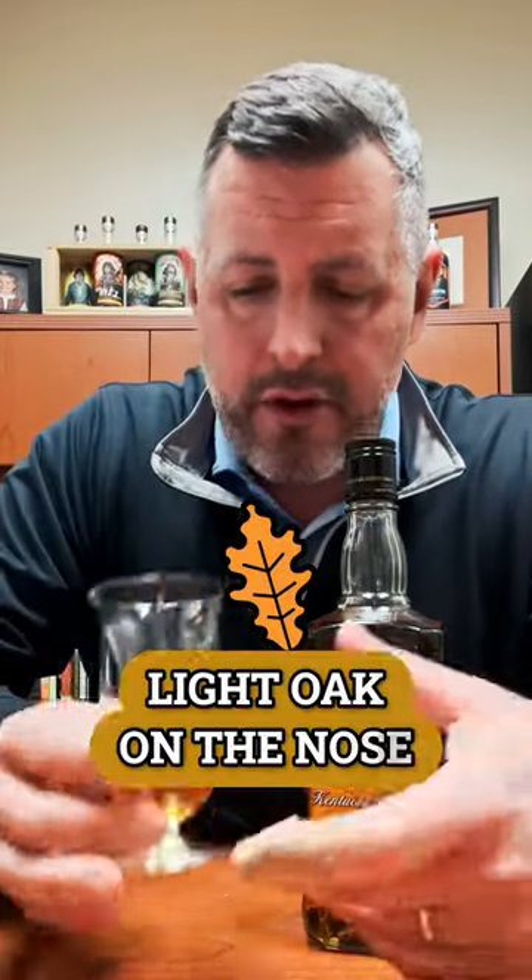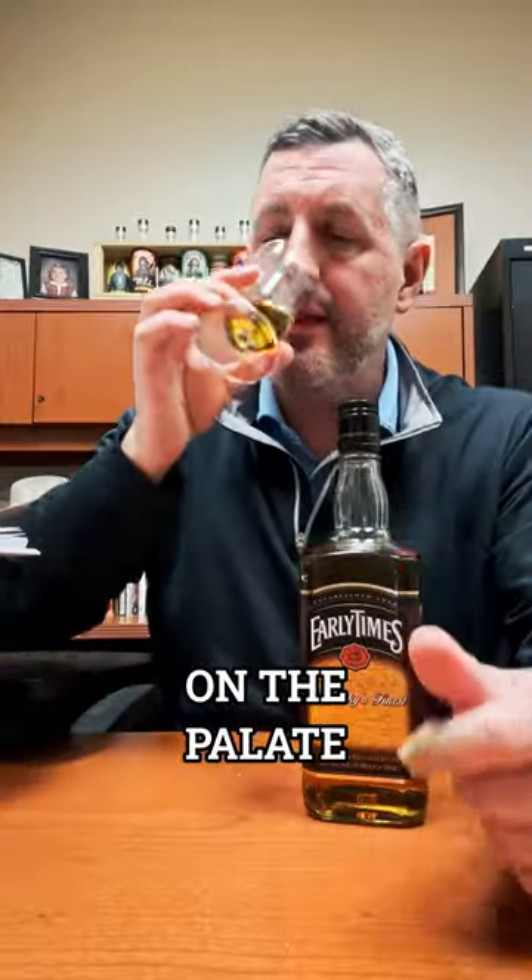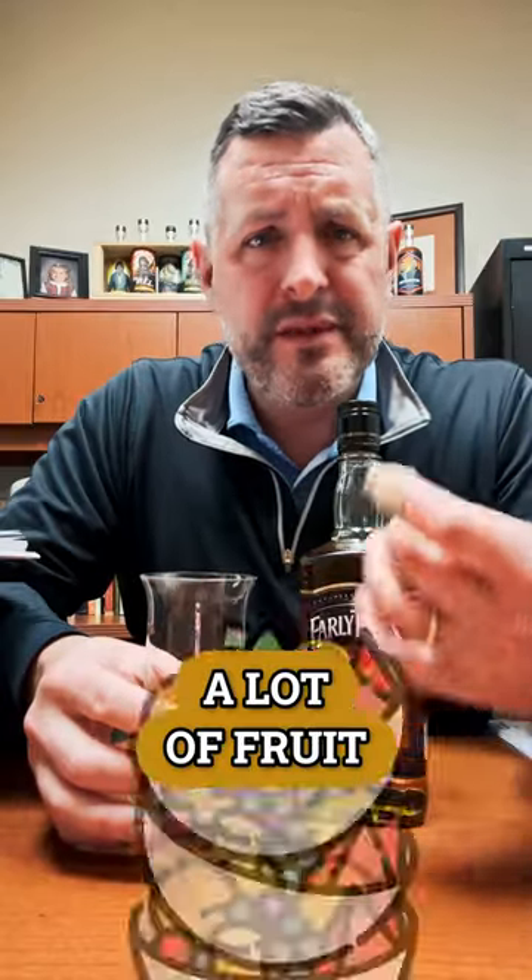Light oak on the nose, light fruit, there's kind of a cinnamon gum component. On the palate it's simple, not complex — kind of like a cinnamon candy, a little bit of oak spice, a little bit of bite, and just a lot of fruit. It's a young whiskey, it's smooth, it's easy to drink.